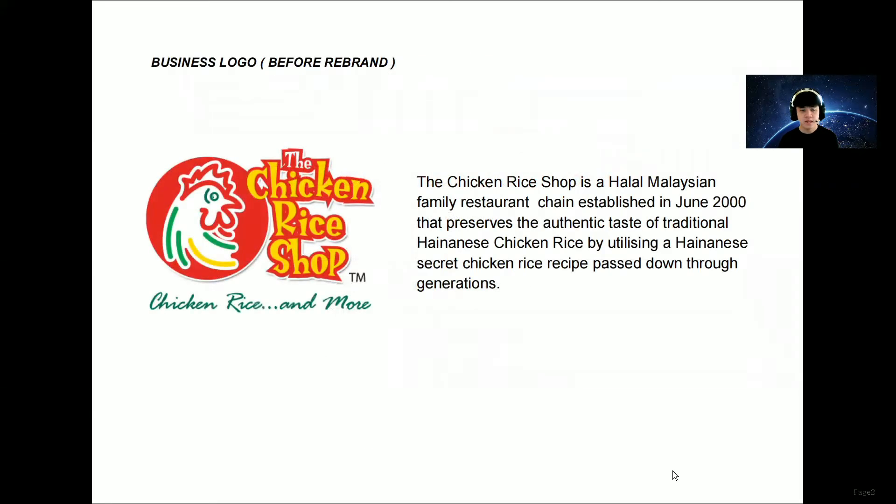The company that I chose for my research and presentation is The Chicken Rice Shop. The Chicken Rice Shop is a halal Malaysian family restaurant chain established in June 2000, that preserves the authentic taste of traditional Hainanese chicken rice by their own secret chicken rice recipe passed down through generations. We're going to talk about their logo, not the full company.